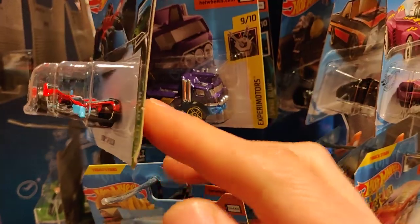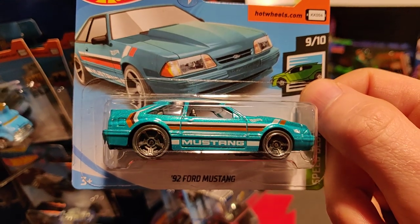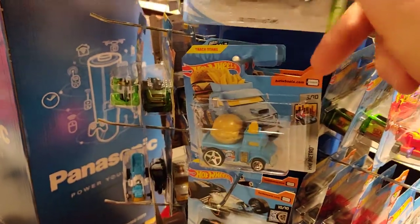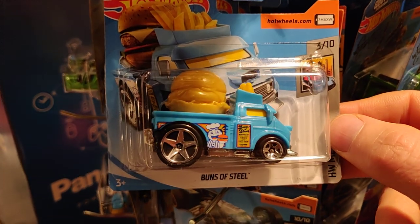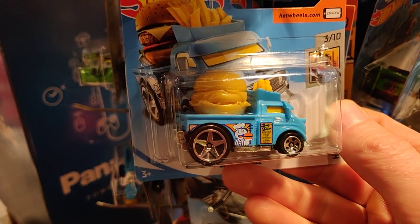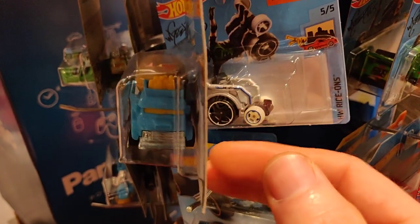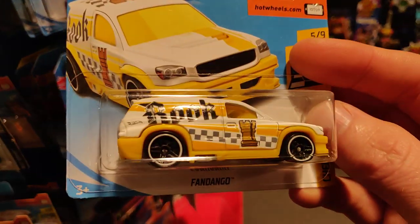The Robot Racer — unfortunately not a super treasure hunt. I'll bet if it was a super treasure hunt somebody would pay three euro for it for sure — at least I would. The Bones of Steel is also the new regular treasure hunt in the 2020 D case. Let's take a look at this one a little bit closer.